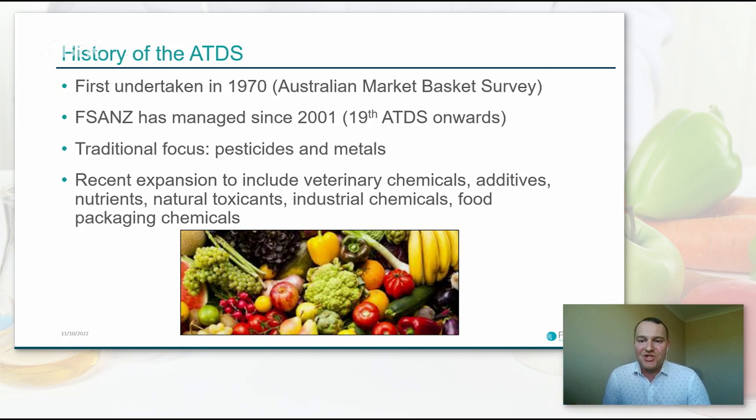So now on to the ATDS — the real interesting stuff. We've been running the ATDS for over 50 years. It was previously managed by other departments, and was previously known as the Australian Market Basket Survey. The ATDS has traditionally focused on pesticides and metal contaminants, and has consistently found that levels in the Australian food supply and dietary exposure for consumers is low and safe. More recently, we've expanded to include a variety of other substances, which has required different methodologies.